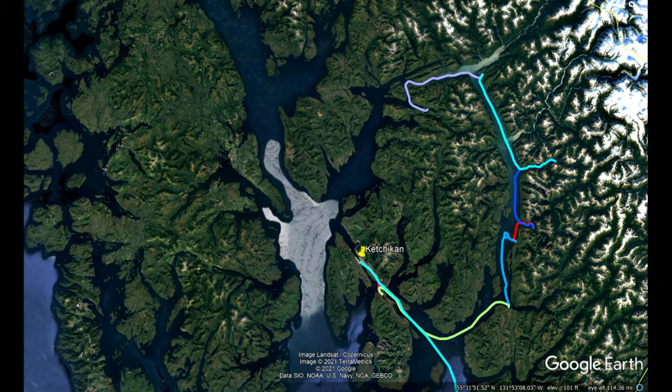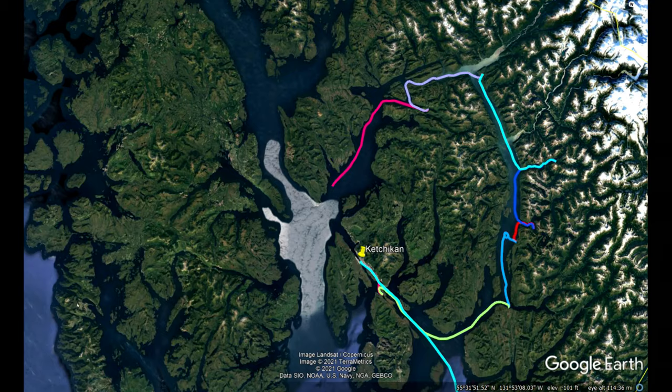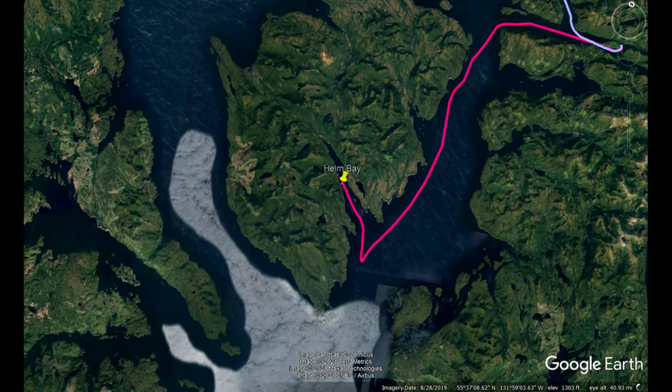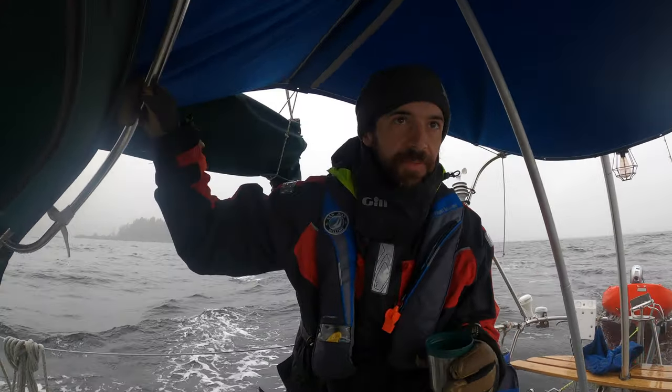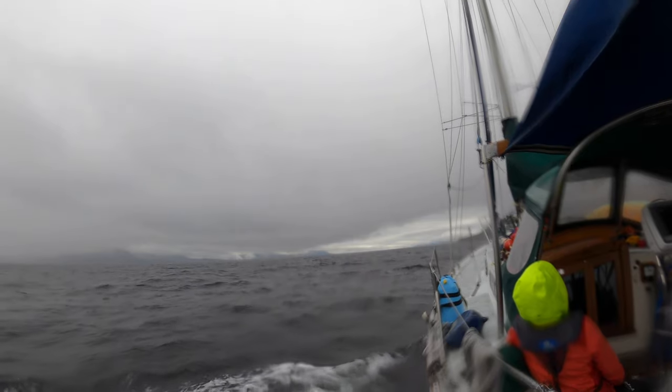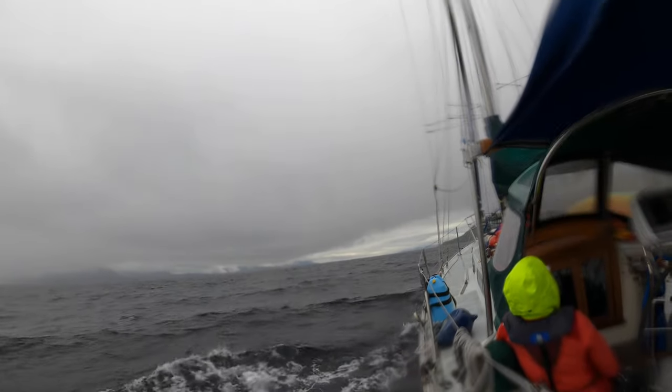After spending the last eight days exploring Misty Fjords National Monument, we were headed south along the Bem Canal. We ran into heavy wind and waves from the south impeding our progress. We found shelter in Helm Bay, and the following morning, despite the continued bad weather, we pushed on towards our next destination of Meyers Chuck. We had tucked in the day before and now we're trying to go back out again — it's still rowdy out here.